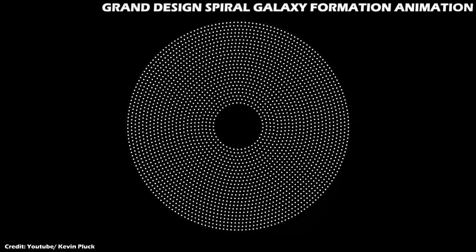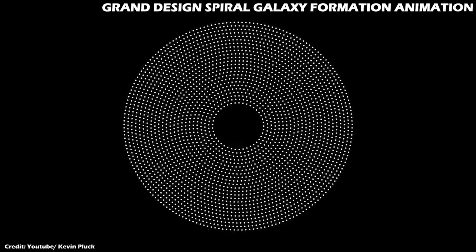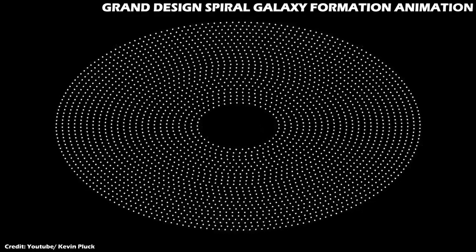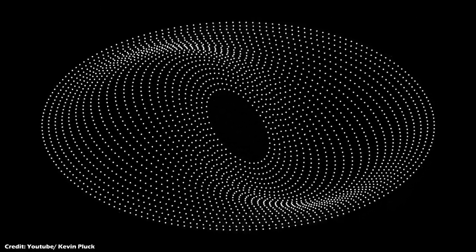Stars in a non-interacting spiral galaxy orbit the center in circular orbits. When a spiral galaxy has a companion, the gravity of the companion tugs on these circular orbits, making them elliptical. Since all the stars orbit the center at the same speed, thanks to dark matter, the elliptical orbits pile up, giving rise to spiral arms, which are in fact density waves.